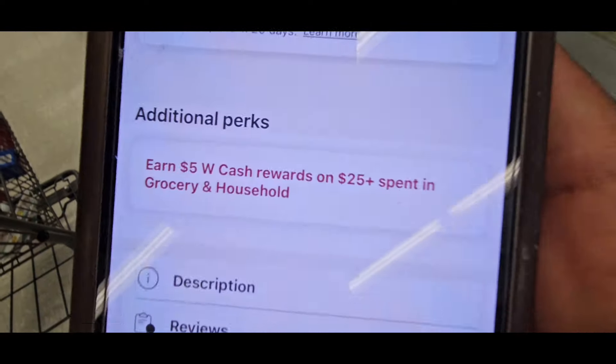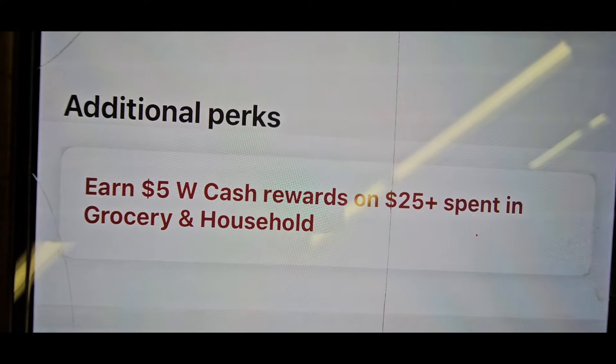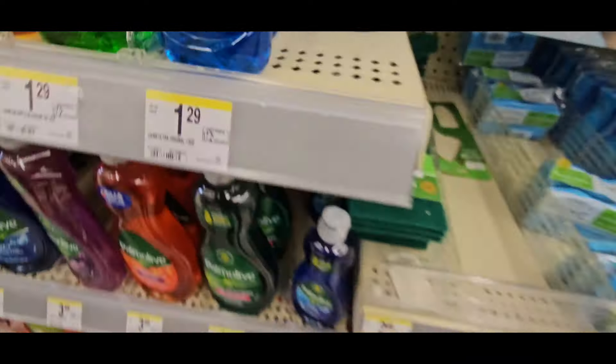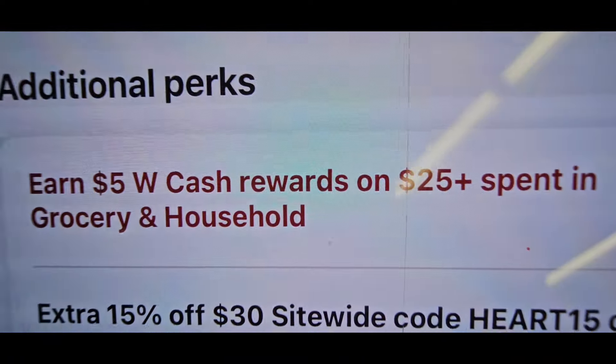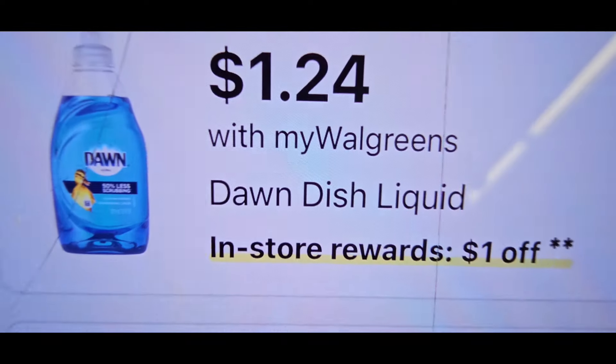Make sure the coupon attaches. Also coming up: earn $5 Walgreens cash reward when you spend $25 on grocery and household — so we should hit that too. Our next cheap deal is the Dawn Dish Soap, coming in at $1.24 when you buy two. That's a household item, which matches with that $25 spend threshold.